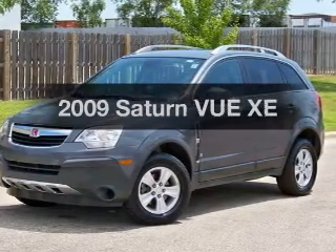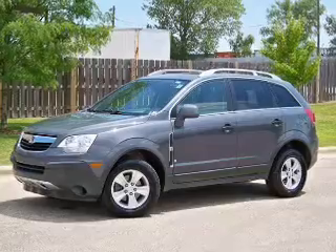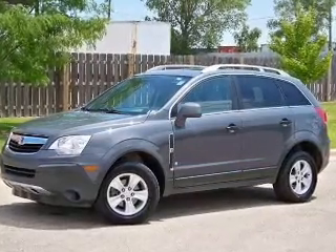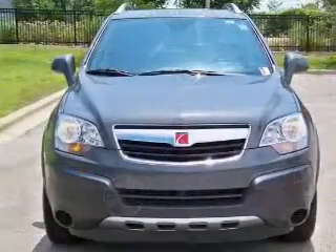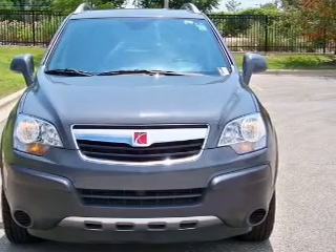Imagine yourself in this 2009 Saturn Vue. If you're looking for an automobile with great attributes, look no further. With a solid six-cylinder engine, the powertrain includes all-wheel drive, driven by a six-speed automatic transmission.